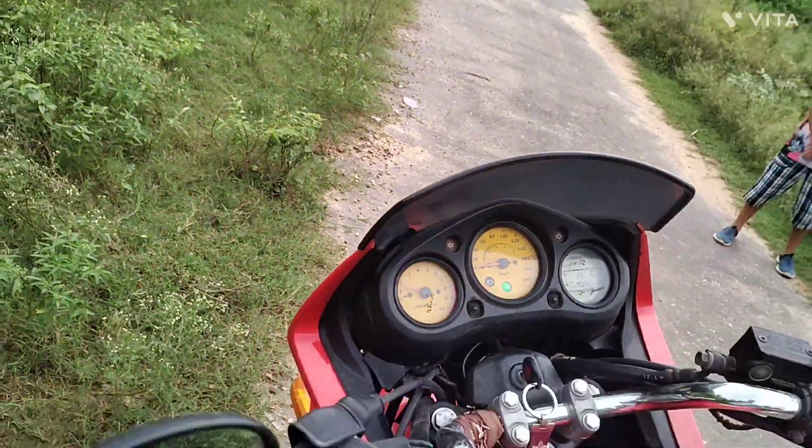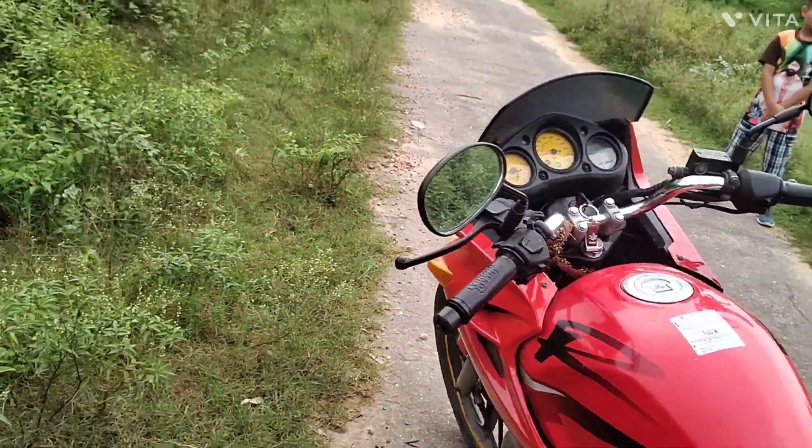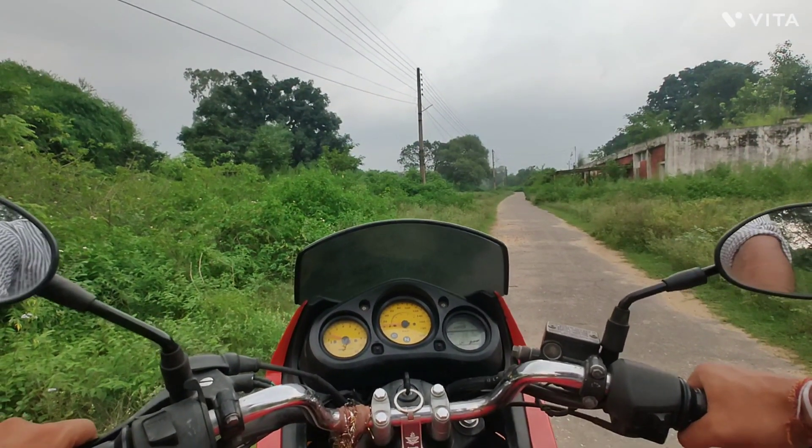But it can go — I think 130 to 135 easily. I can't get it a little bit down from this level. Now it's a little bit down. It's a ride review.